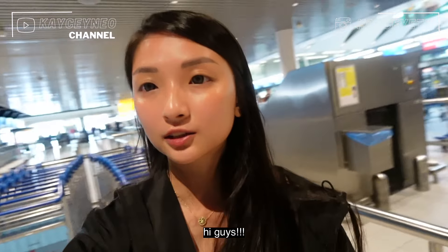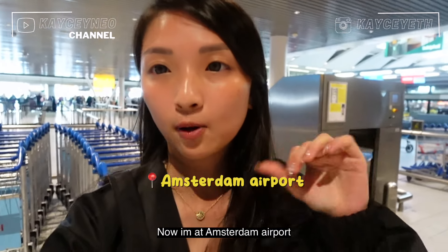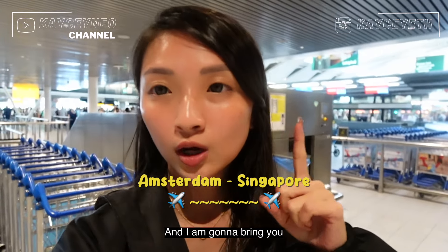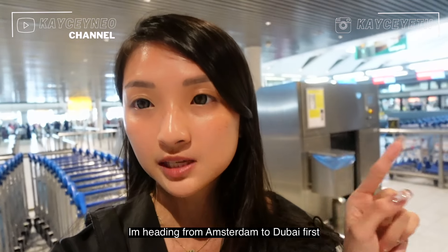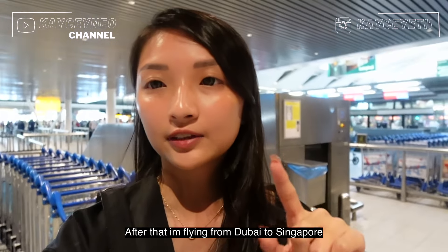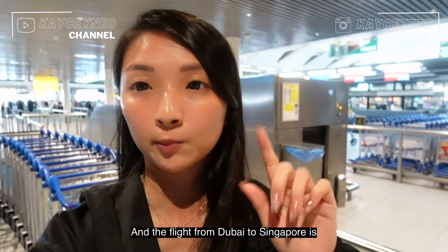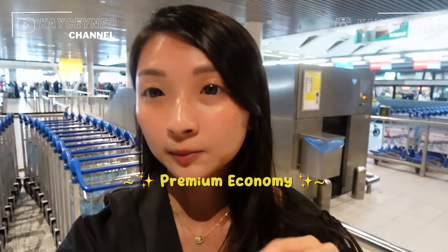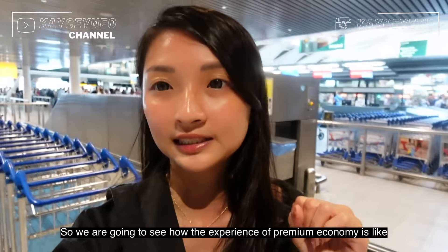Back to my vlog. I'm at Amsterdam airport and I'm going to take Emirates. I'm flying from Amsterdam to Dubai first, and after that from Dubai to Singapore. The flight from Dubai to Singapore is premium economy, so we're going to see what the premium economy experience is like.